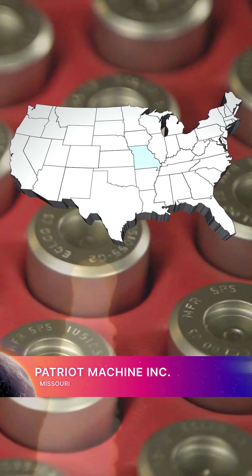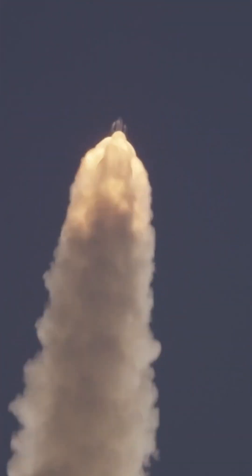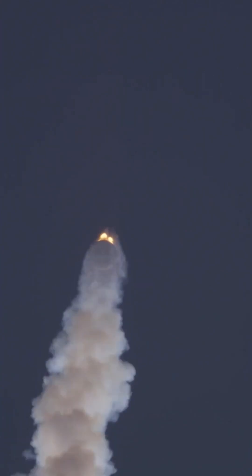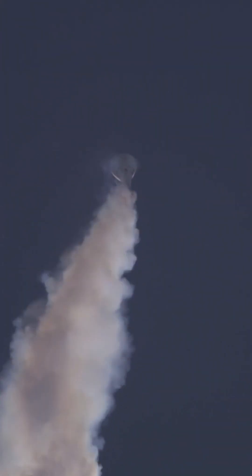In Missouri, Northrop Grumman in Maryland makes the attitude control motor for the world's first qualified and controllable solid propulsion system for Orion's launch abort system. The LAS is a tower on top of the capsule that can pull it and the crew to safety in the event of an emergency during launch or ascent.